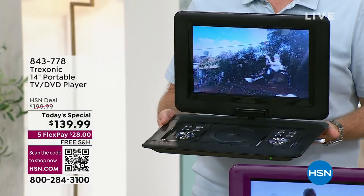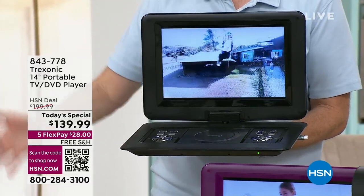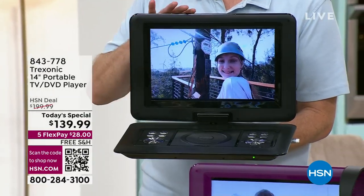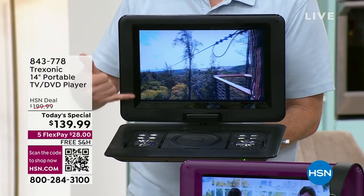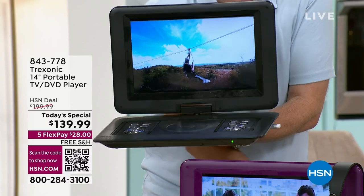Whether it's from the bedroom to the kitchen, to the backyard, to the pool, to outside while you're working in the garage — it doesn't matter where it is. You can now enjoy on the biggest screen we've ever had with that portable DVD player.